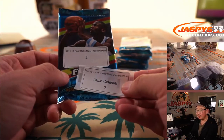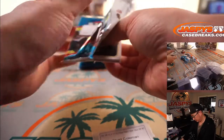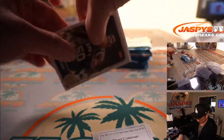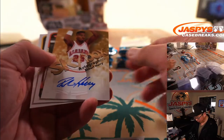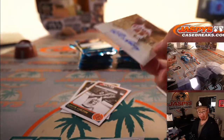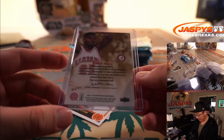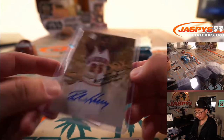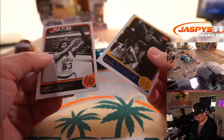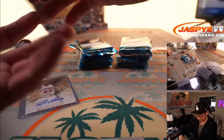And there's pack two. We've got the Admiral — David Robinson — Jerry West, and an autograph: Robert Horry. There are six autographs in here, and this is a nice start. Big shot Rob. And Lonnie Shelton and Rudy Tomjanovich — Rudy T. All right, nice start, Chad.